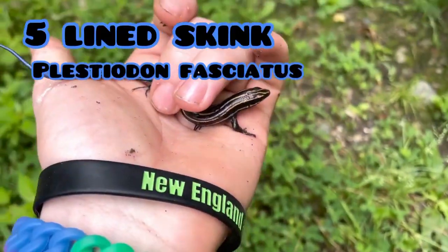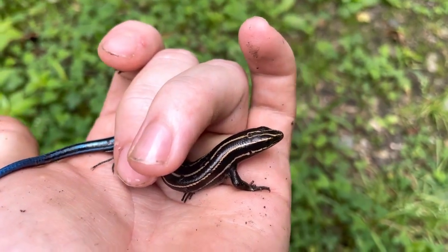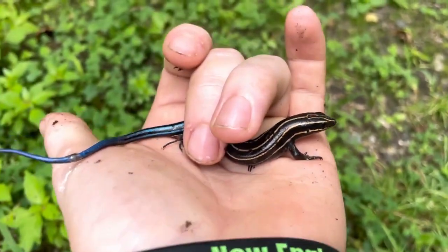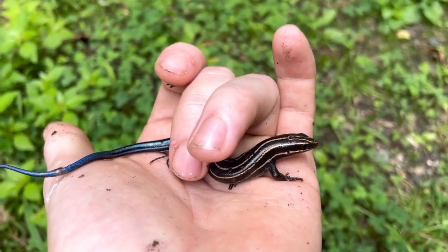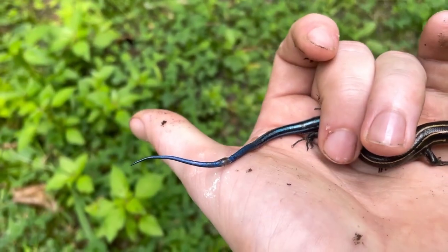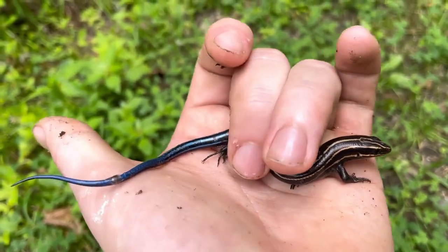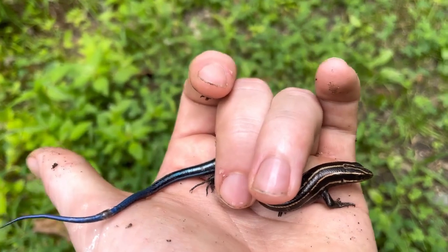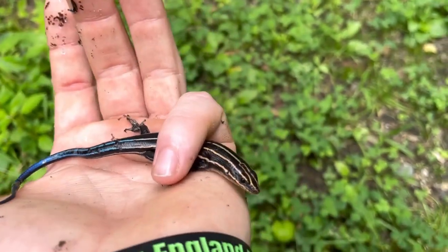Alright, so I just found that water snake. Thinking about it, this guy's quite terrified — but this is a juvenile five-line skink. They are quite young and they haven't lost their tail, so this one's been doing pretty well. Because when they lose their tail, it doesn't regrow back to be blue.